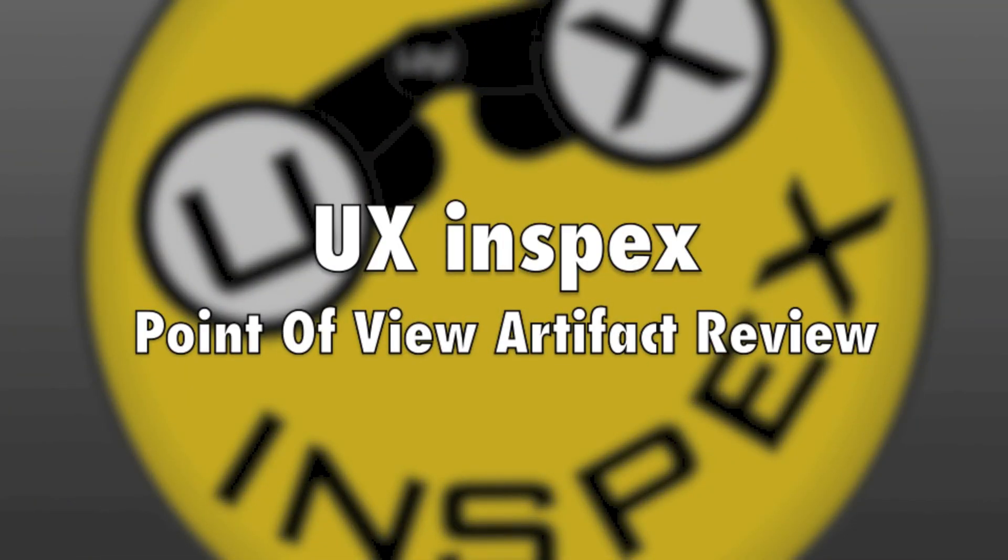Thanks for watching UX and Specs, a point of view artifact review, where an artifact, be physical or digital, is literally reviewed from the user's point of view based on the scenario and tasks of a persona.